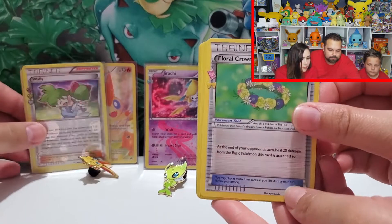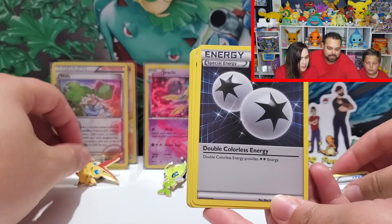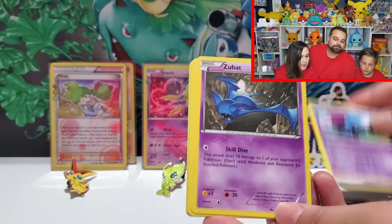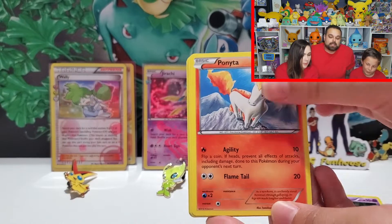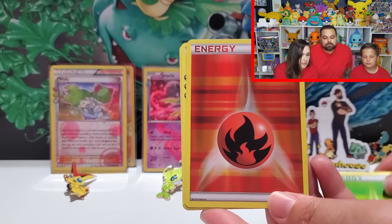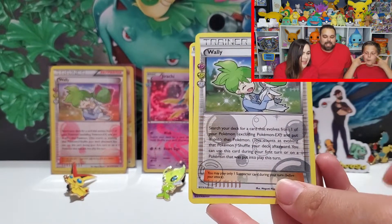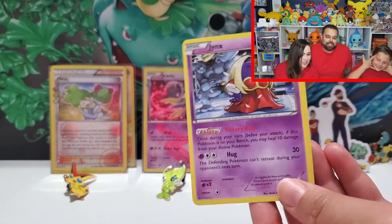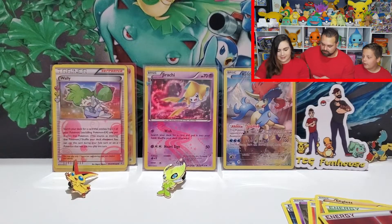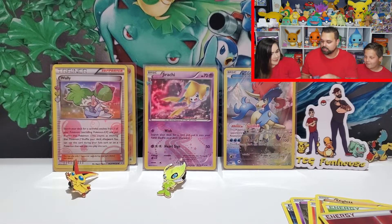Floral Crown — oh! Golbat, Zubat, Ponyta, Ponyta, Diglett, Diglett, Leaf Energy, reverse Energy — that's awesome! And a Wally! And a Jynx. Jynx in love with me. I didn't get a Wally — but I didn't want a Wally, how about that!